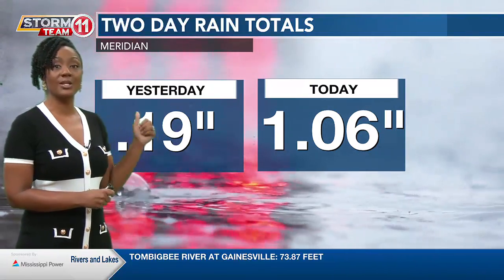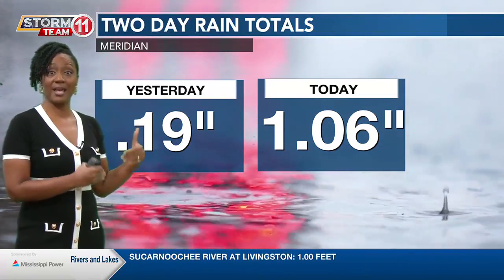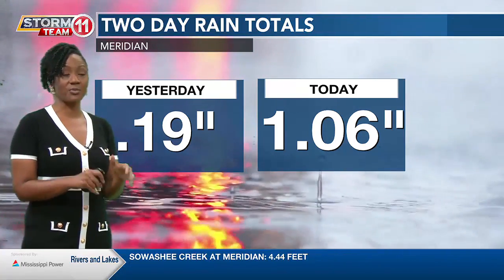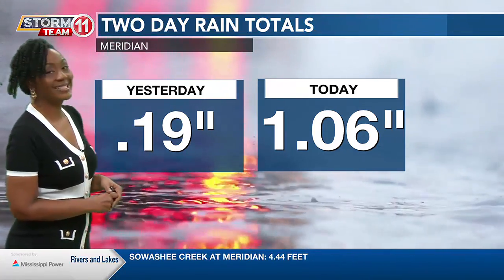Keep in mind, Francine's rain was not included in that drought update that came out for this week. It will be incorporated into next week's update. But the recent rainfall was definitely helpful and needed.